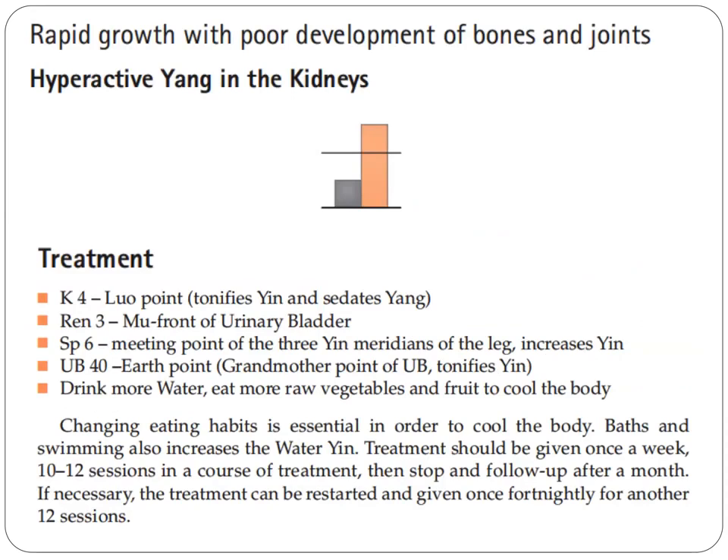Now, let's talk about rapid growth with poor development of bones and joints. This is what we call hyperactive yang in the kidneys.